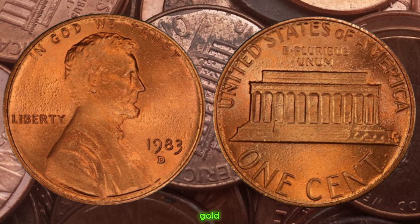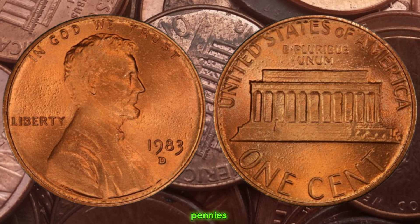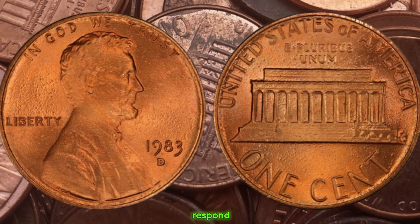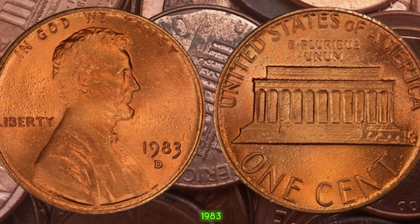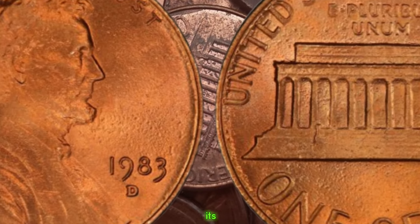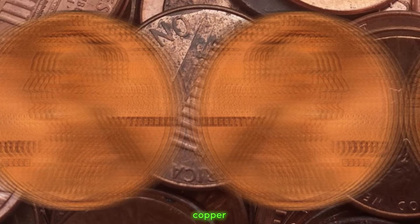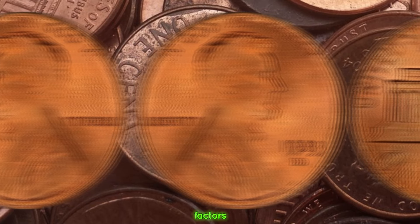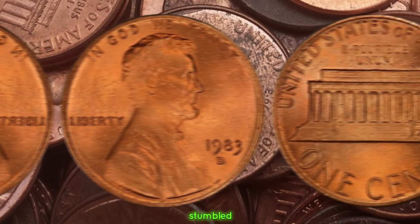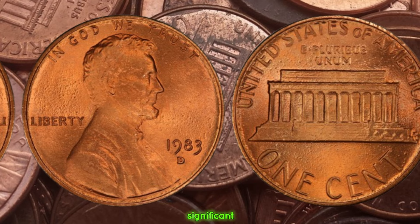A simple test to identify them involves using a magnet. While regular pennies from 1983 are attracted to magnets due to their zinc content, the copper variety will not respond, as copper is non-magnetic. If your 1983 D Lincoln penny doesn't stick to the magnet, you might just be holding on to a treasure worth far more than its face value. These coins have been known to fetch thousands of dollars at auction, and some lucky individuals have stumbled upon them in their pocket change or coin jars.